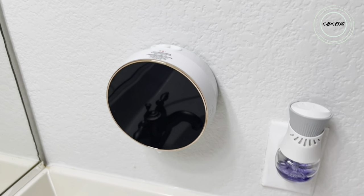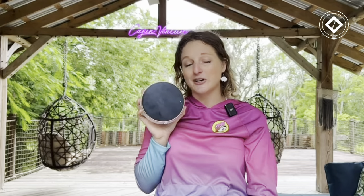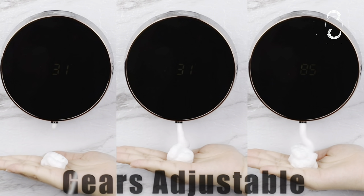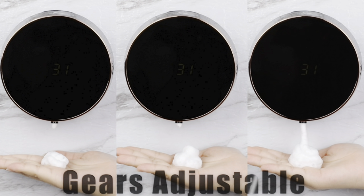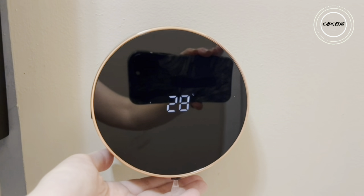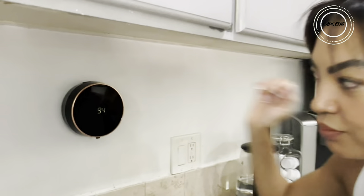Step into the future of cleanliness with our automatic soap dispenser — a foaming, hands-free, wall-mount, foam rechargeable dispenser. This sleek dispenser is all about personalization, featuring three-level adjustable settings for the perfect foamy experience. Be amazed by the full-screen display showcasing power levels and indoor temperature, all while being waterproof.